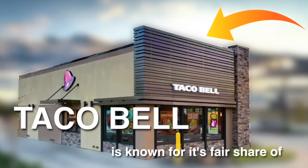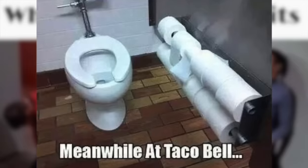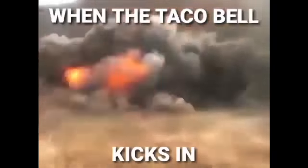Taco Bell is known for its fair share of controversy — between their questionable meat, ruining people's weddings, and the widespread rumor that eating Taco Bell causes diarrhea. But I think we're forgetting the bigger issue here: we still eat it.